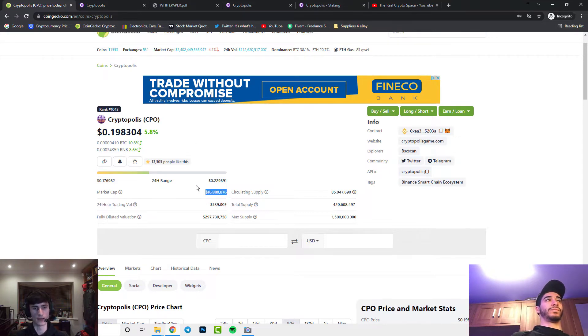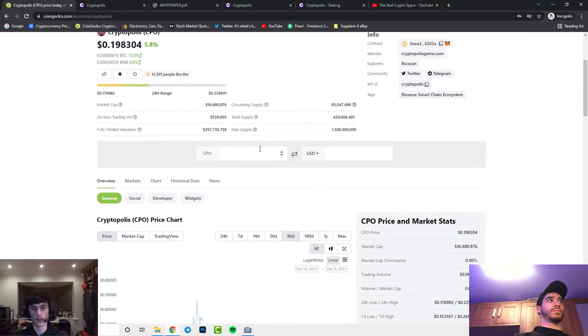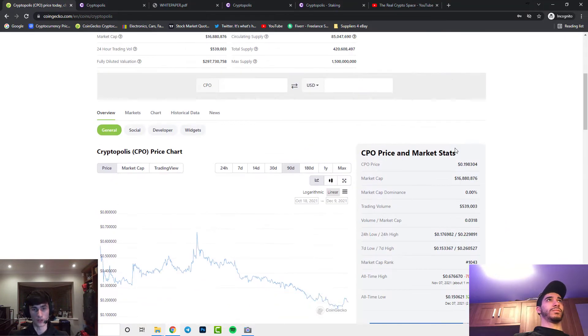It doesn't take much to move this coin at all, since it is only a 16.8 million dollar market cap. But the website and what it does — just how it looks — might actually surprise you. With this kind of market cap it's pretty crazy; it looks like at least a quarter of a billion dollar market cap type coin, so it could be a good opportunity.